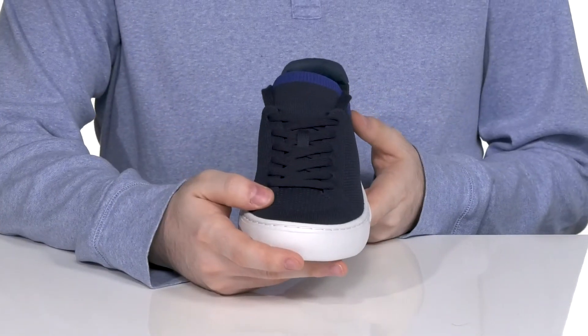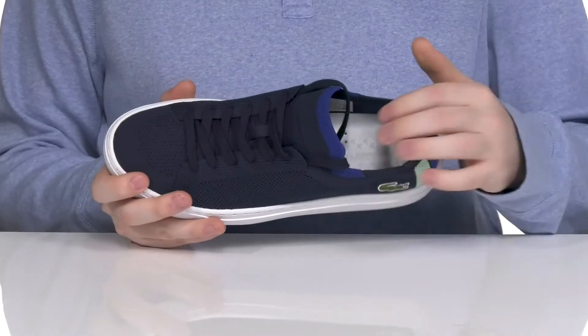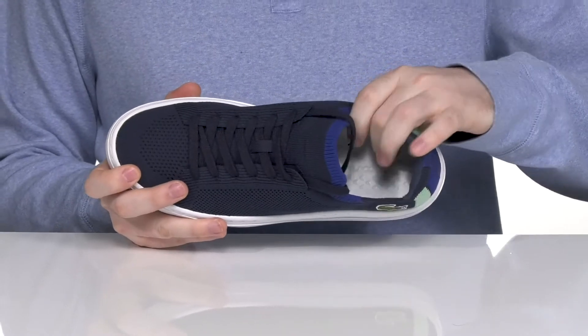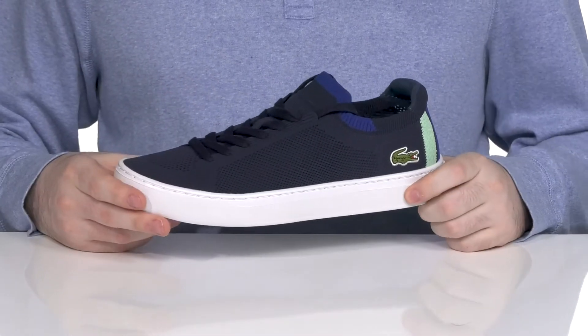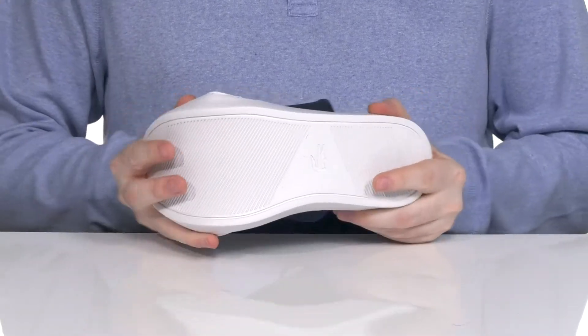It has an external lace-up to keep it secure, reinforced with a sock-like collar keeping it very comfortable with extra padding and a heel for support. The foam footbed in the bottom has plenty of cushioning to keep you feeling great, and underneath it is a synthetic outsole that has lots of grip and flex throughout.